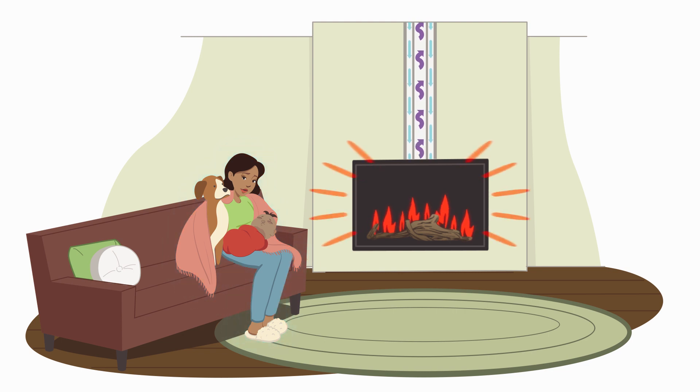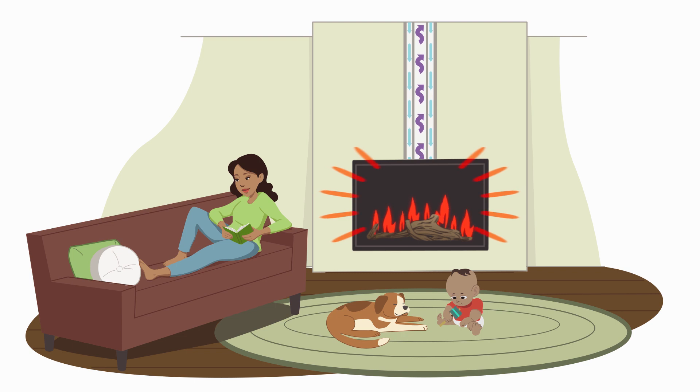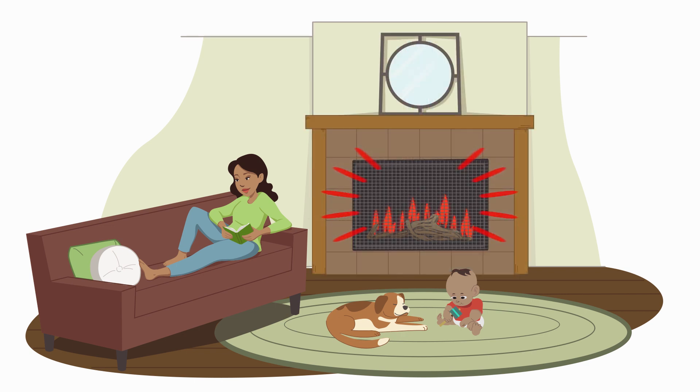Direct Vent Technology cycles in fresh air for the fire and exhausts fumes out by sealing the front of the fireplace with glass and protecting your family with a safety screen barrier, keeping your home warm and comfortable with safe, efficient, clean air.